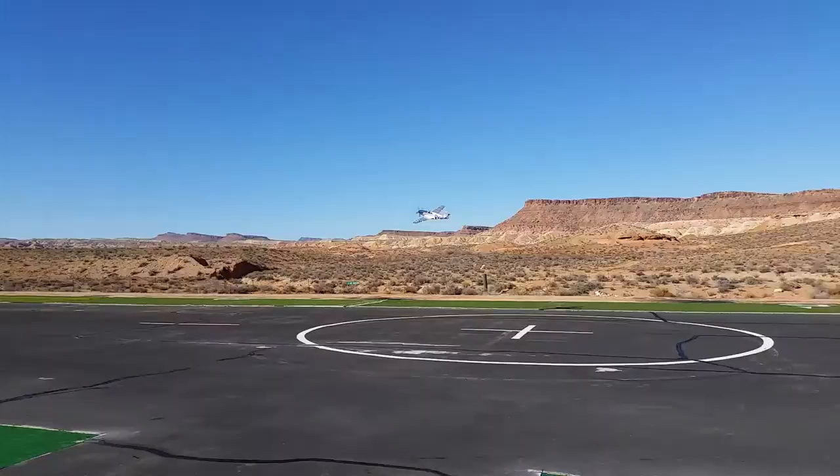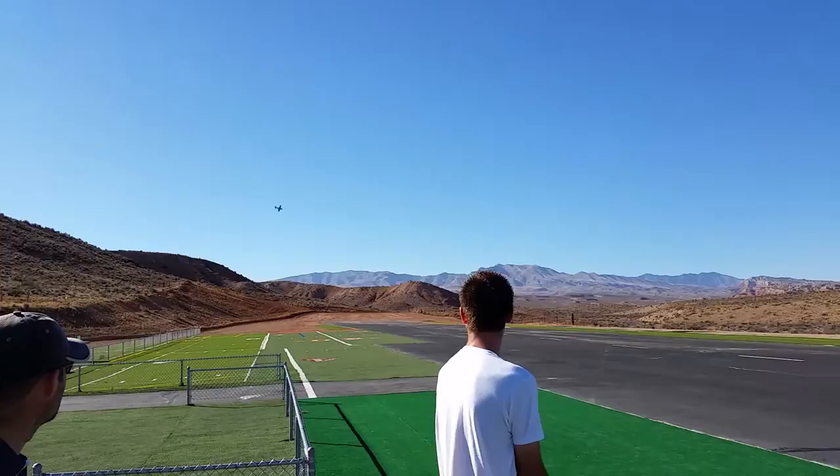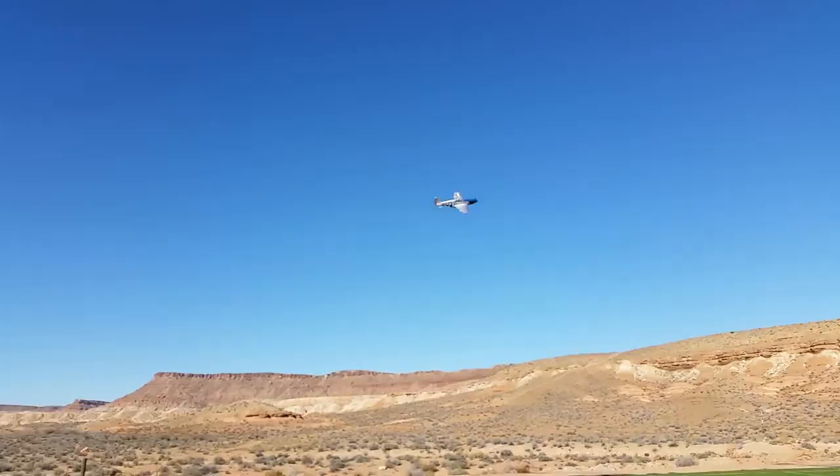Good, good, good, good, good. We're good — the water's huge.